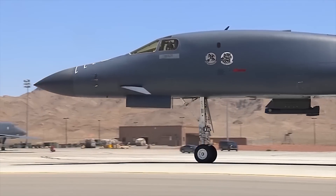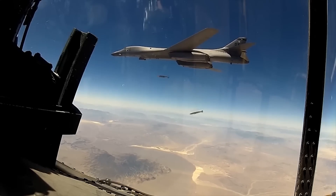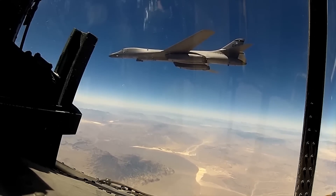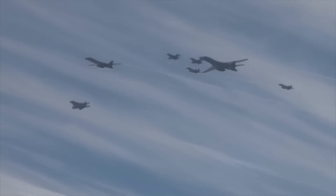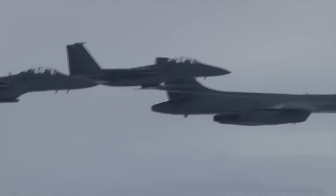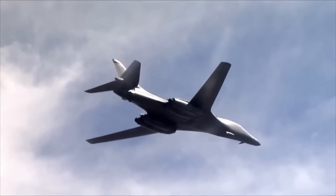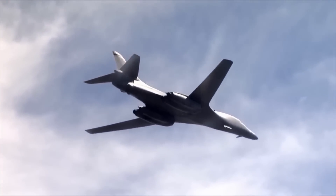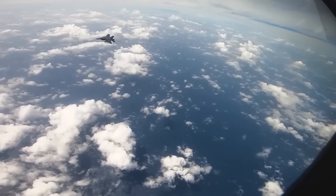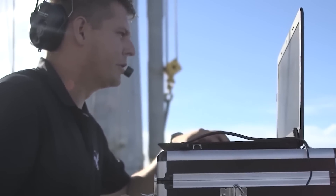The B-1B Lancer holds 61 World Air Sports Federation records for speed, payload, range, and time to climb in different aircraft weight classes. Moreover, three Lancers established a long-distance record for the type in November of 1993. During the flight, the trio demonstrated the B-1's ability to conduct extended mission lengths, strike anywhere in the globe, and return to base without the need to stop. The following year, the National Aeronautic Association recognized the Lancer for completing one of the ten most memorable record flights of the year.